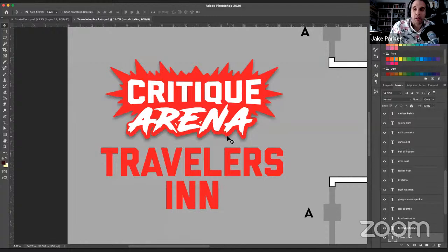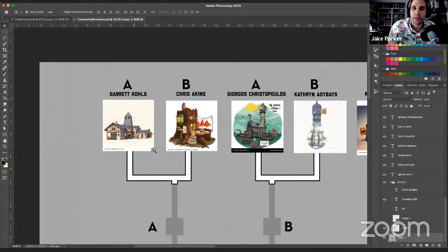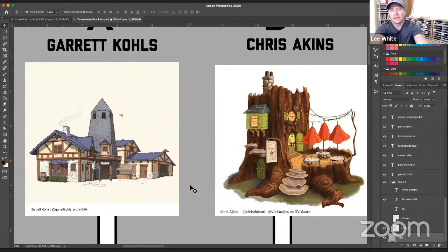Now for Critique Arena — this month's theme was the Travelers Inn. Ideally you created a traveler last month, and this month your traveler is out and needs a rest for the night: where do they stay? The theme was a fairy tale inn. We got a ton of cool entries, and everyone here is an SVS member. We're debating what to call ourselves — SVSers or the Rabbits. The overall quality of entries this month was the highest we've ever seen.